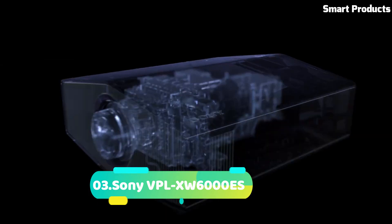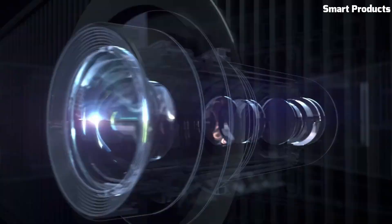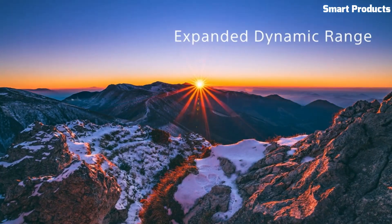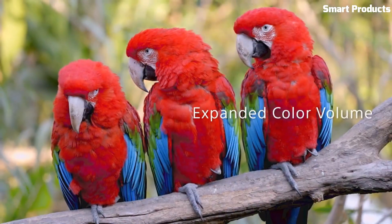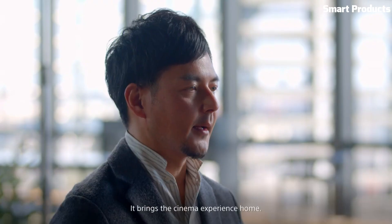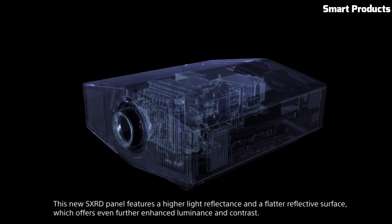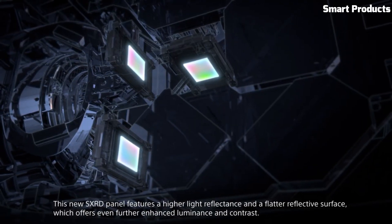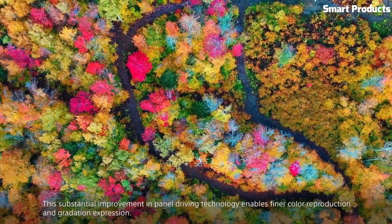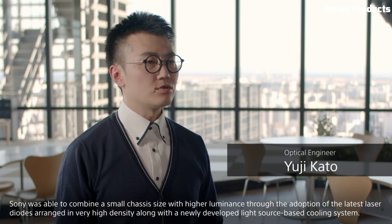Number 3: Sony VPL-AXW-6000ES. The Sony VPL-AXW-6000ES is a professional-grade 4K projector designed for commercial and residential installations. With its native 4K resolution of 4096x2160 pixels, it delivers incredibly detailed and sharp images suitable for large screens and immersive viewing experiences. This projector features Sony's advanced SXRD — Silicon X-Tal Reflective Display — technology, ensuring high contrast and accurate color reproduction.